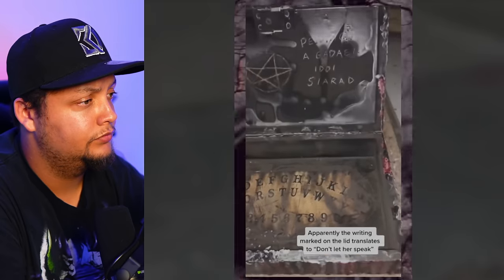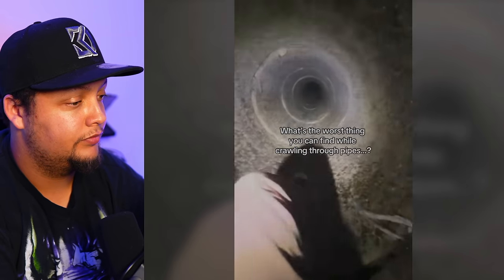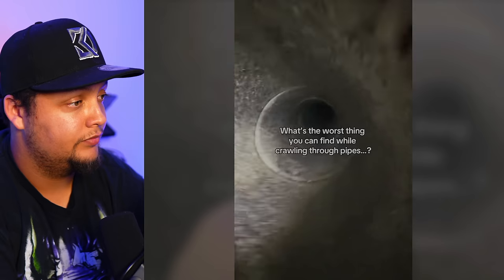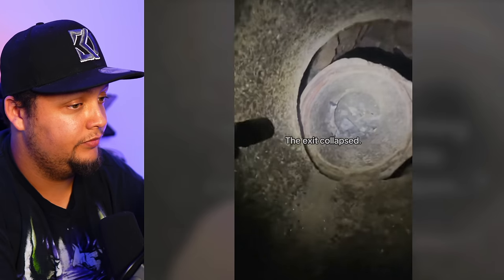Apparently, the writing marked on the lid translates to 'don't let her speak.' I'm not sure if this is a real video or if this is just something people actually found in their home, but I'm not going to lie — if I found a box like that covered in wax, I would also want to open it. But if I saw a Ouija board in there, that would freak me out a little. Would any of you open the box? Would you take it out of your home, burn it, or throw it away? That would be a no thank you for me.